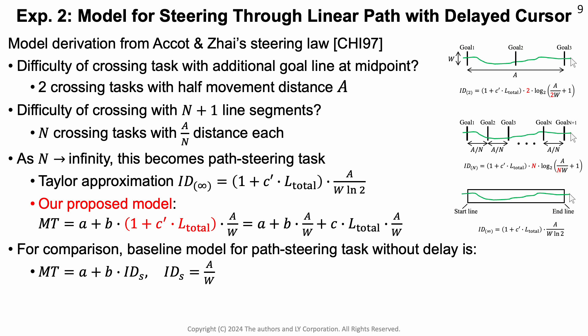Building on the first experiment that established that goal-crossing is predicted by a linear model, we now generalize from goal-crossing to path steering by following the same process as Accot and Zhai's steering law derivation. We start by looking at two subsequent crossing tasks and then n-crossing tasks. As we take this process to infinity, it becomes a path steering task. When doing this, we use a Taylor approximation and absorb the logarithmic term in the denominator into the constant, arriving at a model with a linear latency term.